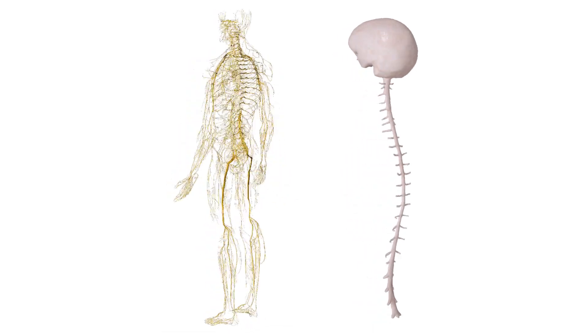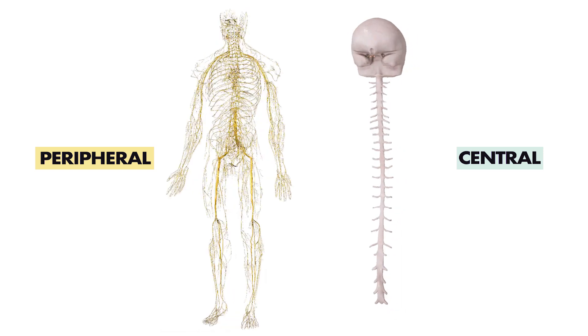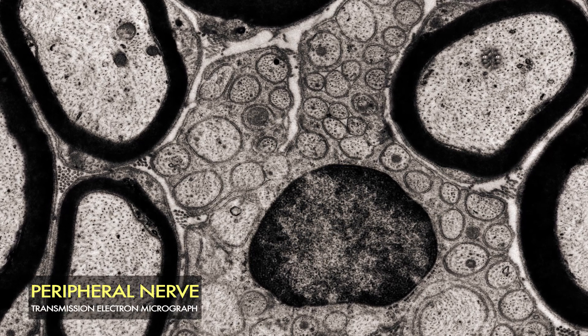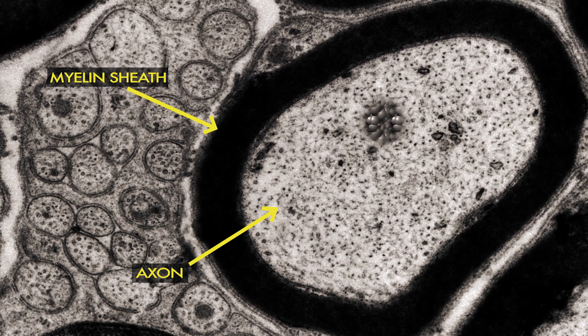The nervous system can be divided into two parts: central and peripheral. The nerves within the system communicate with each other to control the body. Each nerve has multiple layers of connective tissue to provide structural support, to help protect it from injury, and to conduct electrical signals across tissues.